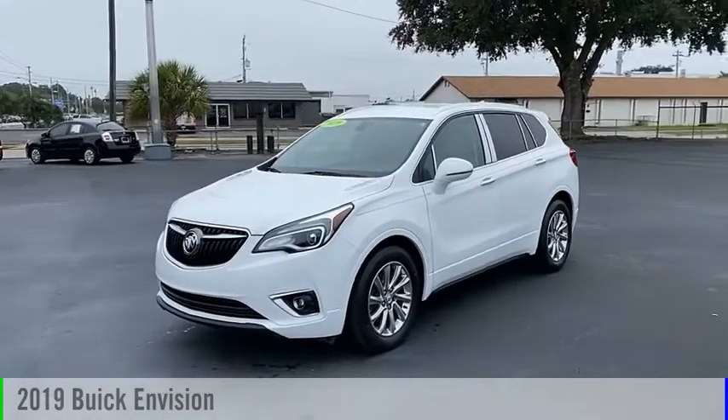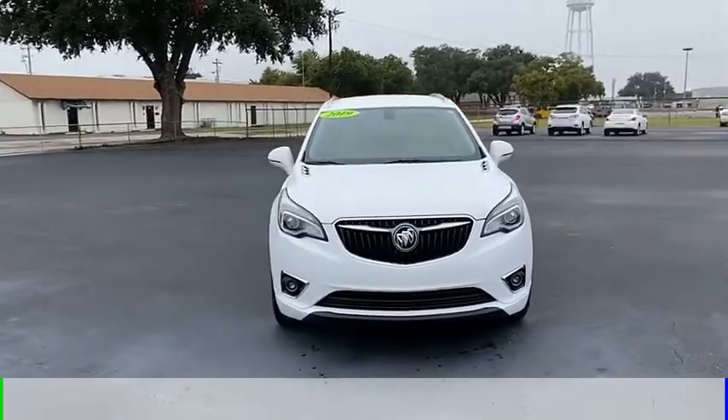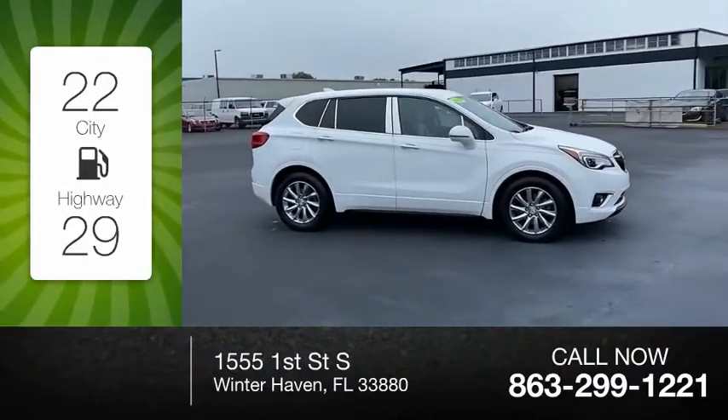You are going to love the 2019 Buick Envision. This vehicle is powered by a 4-cylinder, 2.5-liter engine. Great fuel efficiency saves you money by requiring fewer trips to the gas station.